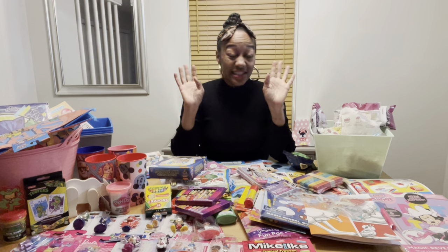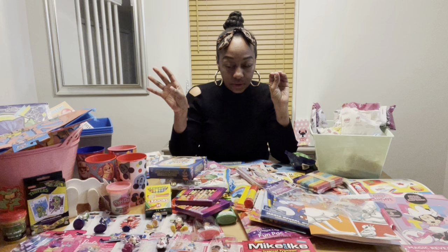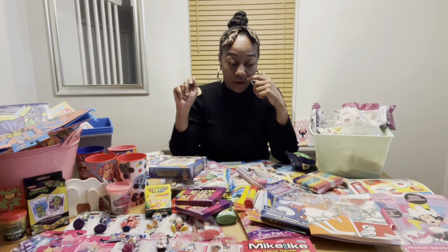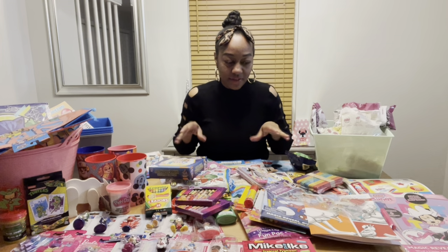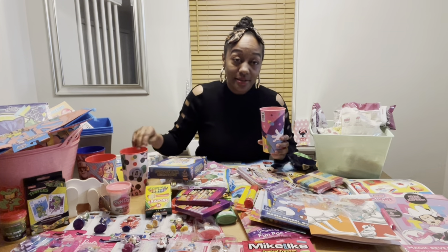All right, so this is part one of Easter 2023 — my first haul. I'm definitely going to be back with another haul for just the Easter basket stuff. This mostly is for the baskets that are going on my website.